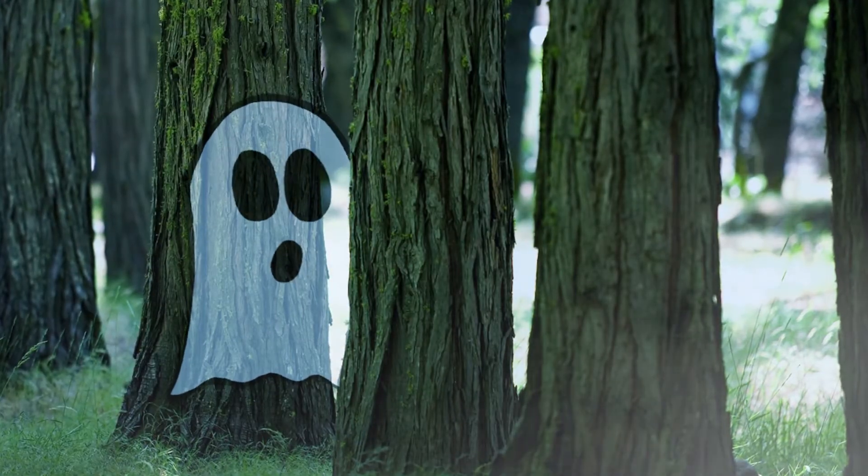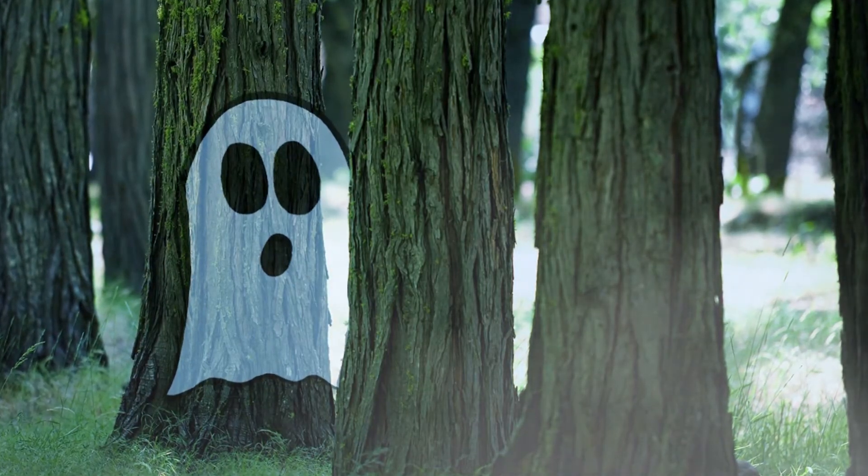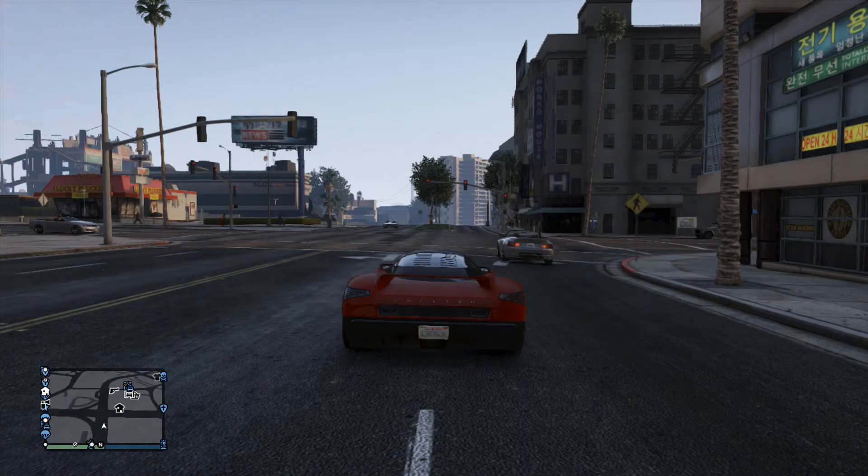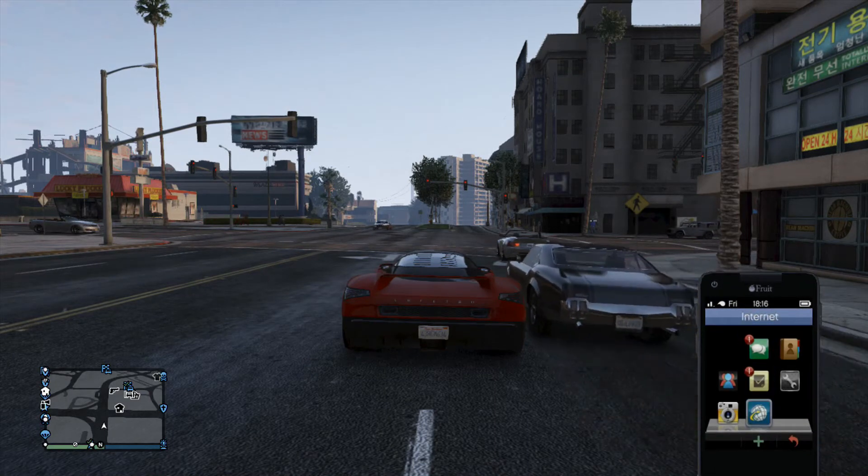You're watching BAMBAMUK, sit tight and enjoy. Hey, what is going on guys, BAMBAMUK here and today I'm going to be showing you how to get any car at any rank, and you can just buy it as long as you have the money.